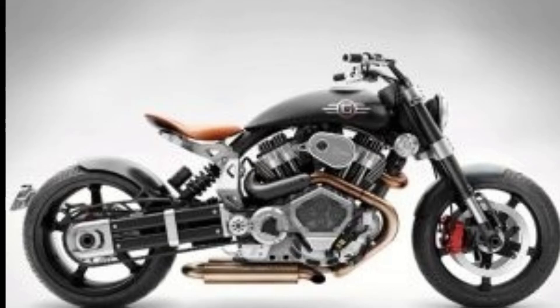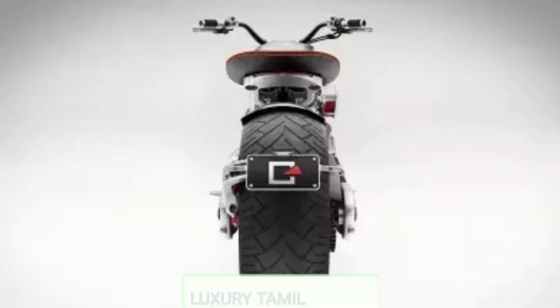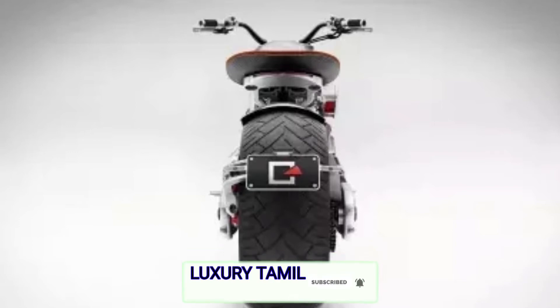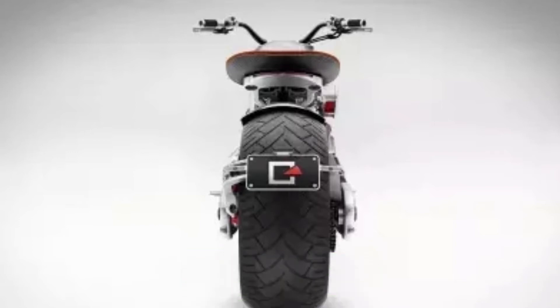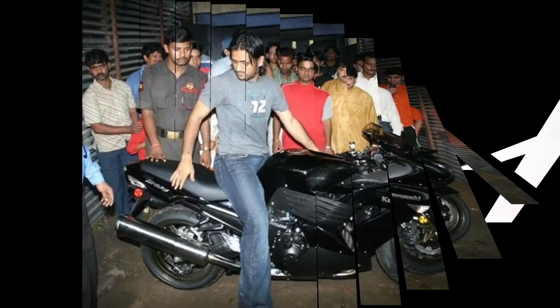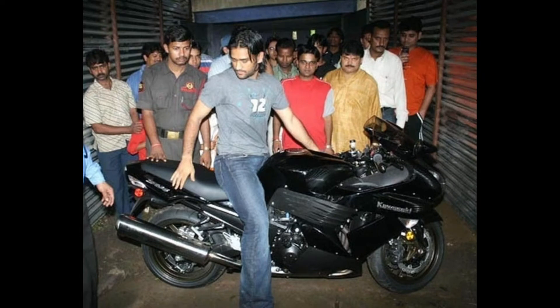This engine is a 2.2L V-twin engine with 133bhp and 200nm of torque. This is 0 to 100 in 3.8 seconds. Top speed: 601 kmph. This bike is priced at $50.